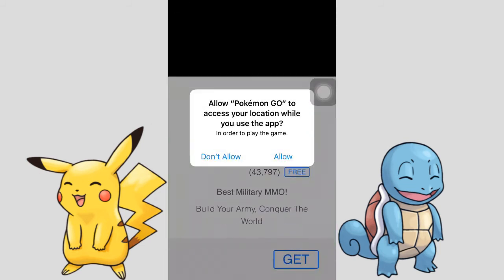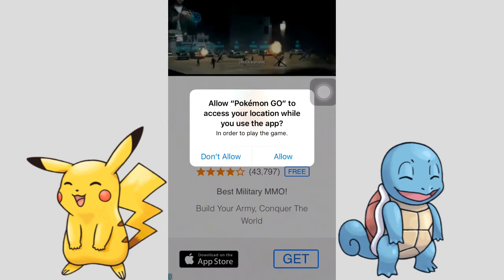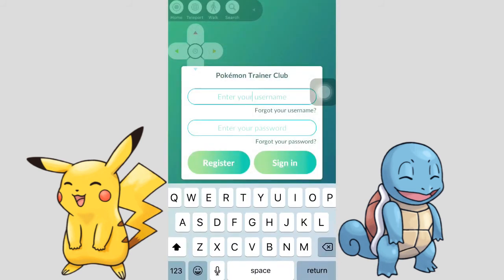Make sure you allow your location while playing this game, or else it won't work. I'm going to allow my location, close out this ad, and log into my Pokemon Go account.